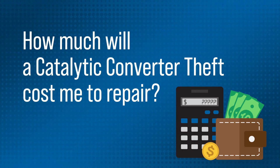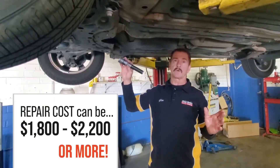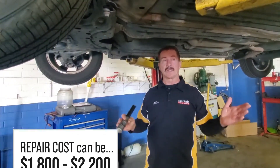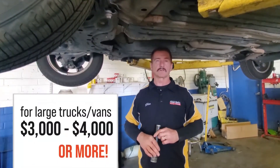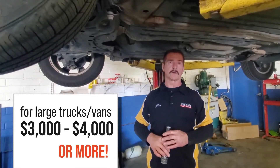A catalytic converter with an oxygen sensor can cost upwards of $1,800 to $2,200, depending on the year, make, and model of the vehicle. And if you have a large vehicle like a big truck with a huge catalytic converter, those can run $3,000 to $4,000 to replace, because the cost of the catalytic converter itself is nearly $3,000.